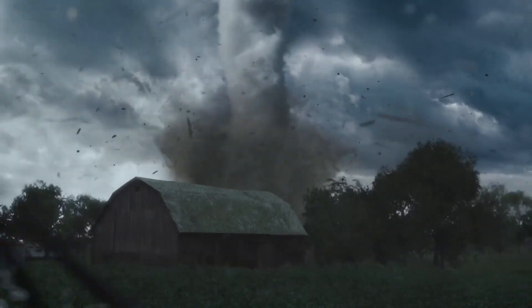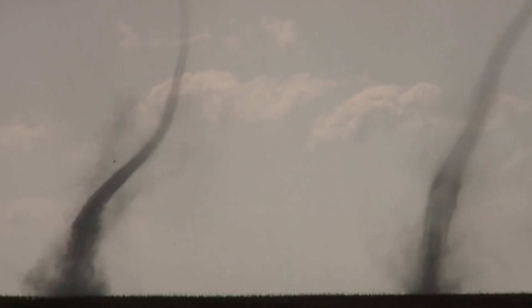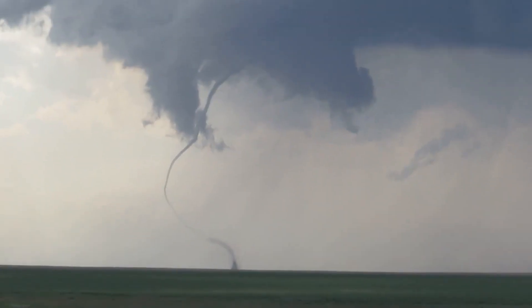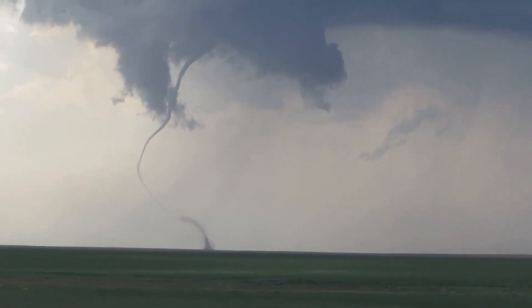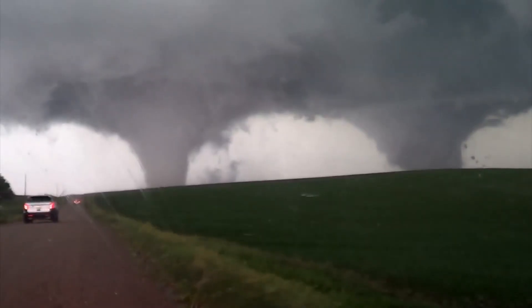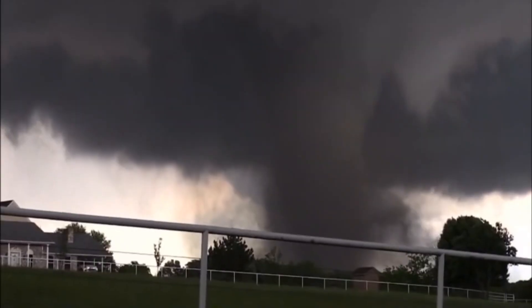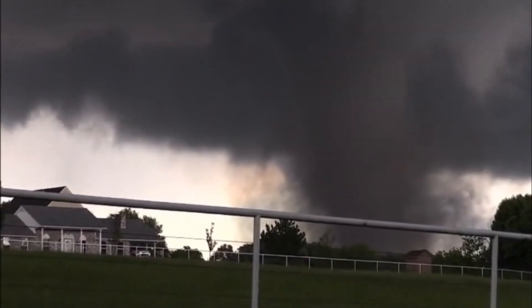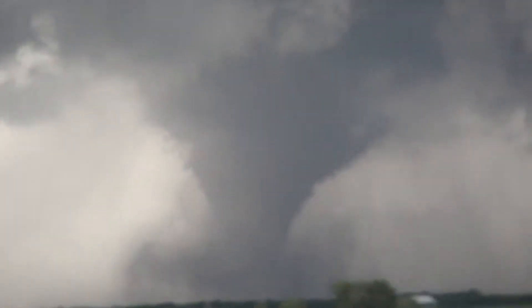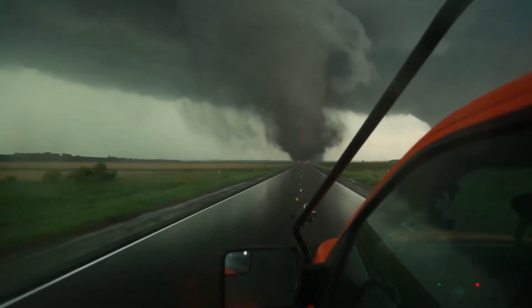A lot of us would probably not know that there is more than one type of tornado. The slenderest and most common form of twister is the rope tornado. While many twisters develop into larger forms, most start and end as rope tornadoes. A cone tornado is the one that everyone pictures when they hear the word tornado. They are wider at the base than rope tornadoes and much wider where they meet the thunderstorm, giving them a conical appearance. Because their footprints and path are wider, they can leave a larger trail of destruction.